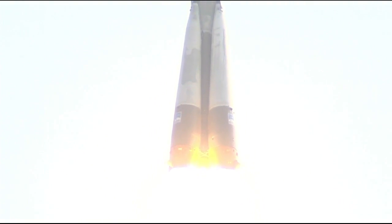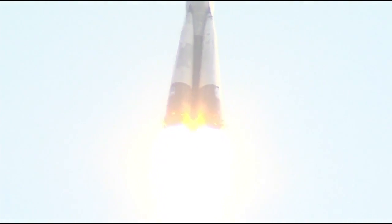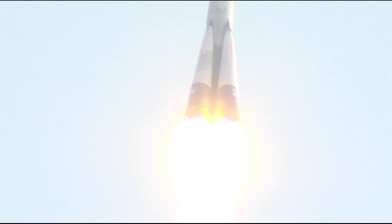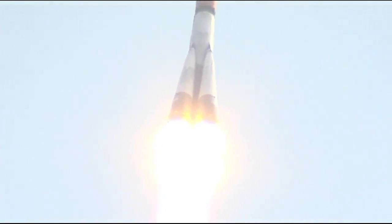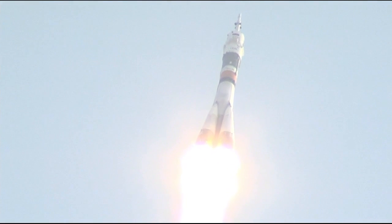Fifteen seconds into the flight, everything is phenomenal. Everything is fine on board. This is good. Good first stage performance.